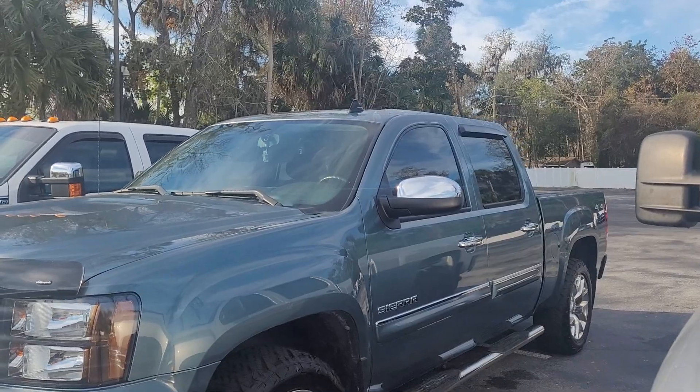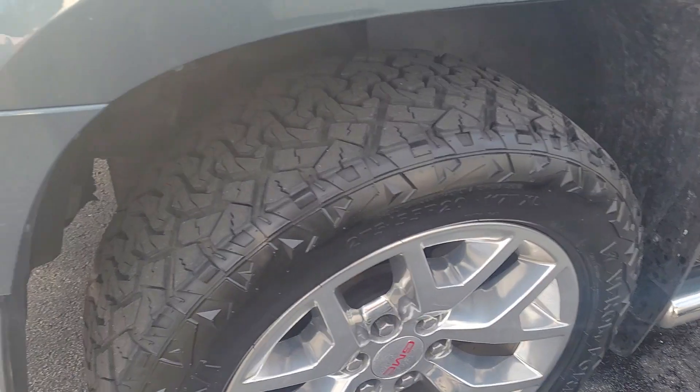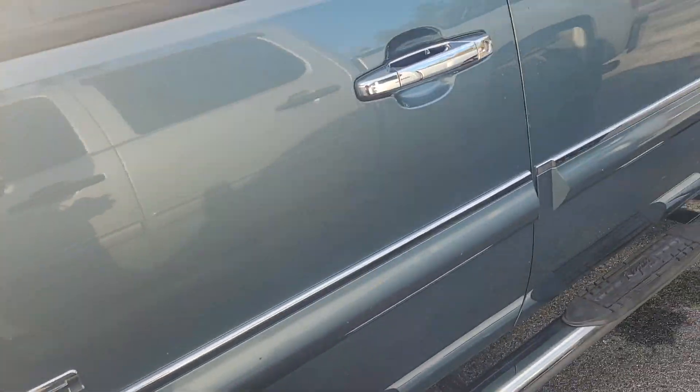Vehicle's in really nice shape. It's more of a double cab than a full crew. Tires are in good shape. Rims look nice.